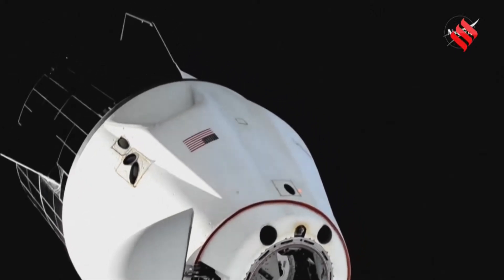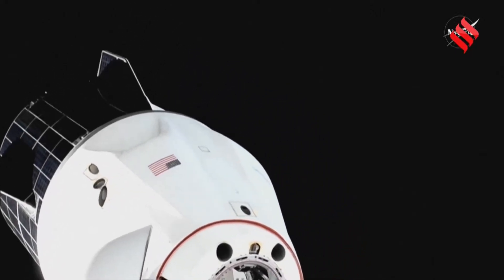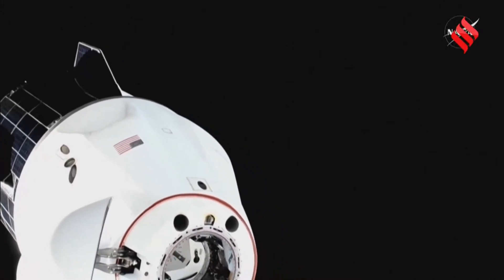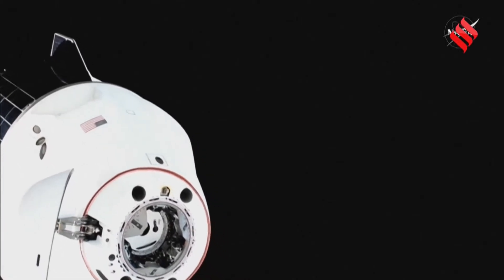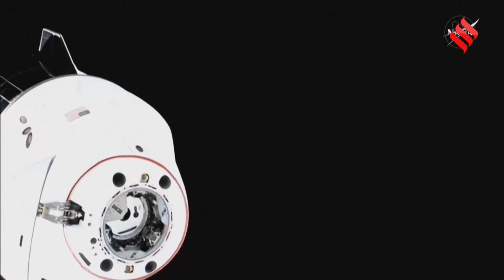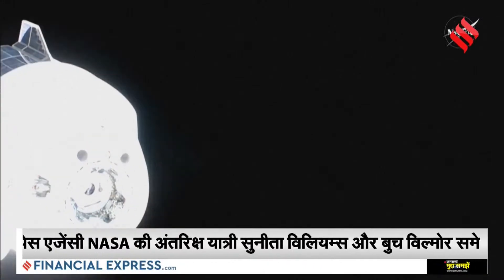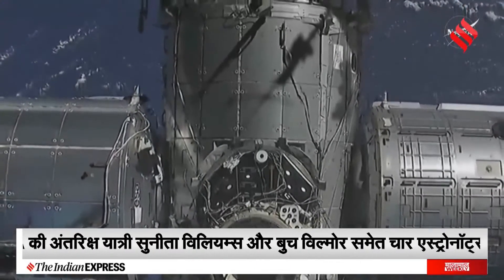Undocking occurring right on time at 12:05 a.m. Central Time, 1:05 a.m. Eastern Time. Good motion, good stability on Dragon as it backs away. Freedom, SpaceX on the big loop — depart burn zero nominal. Good opening rate reported by the Visiting Vehicle Officer.